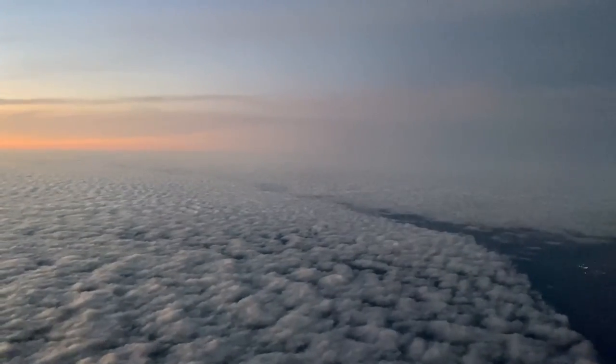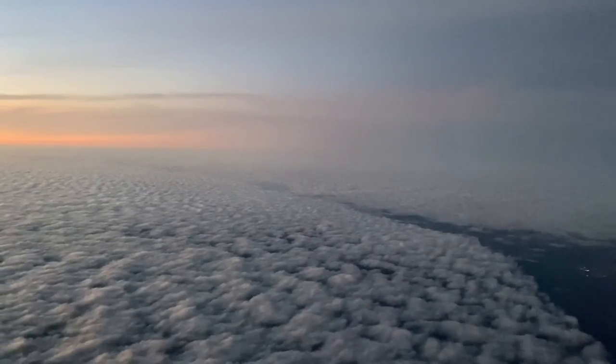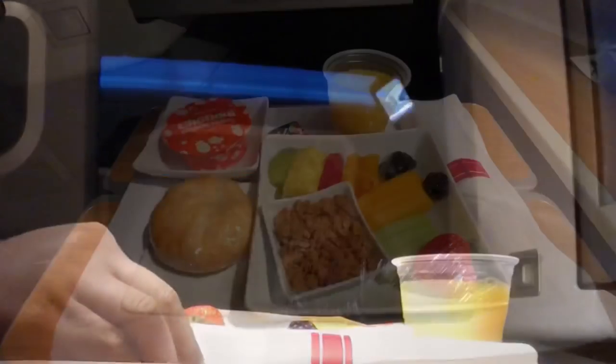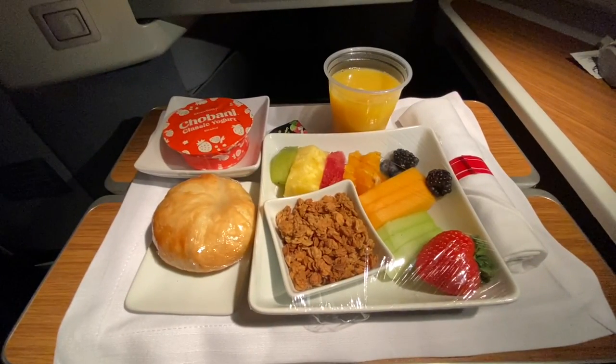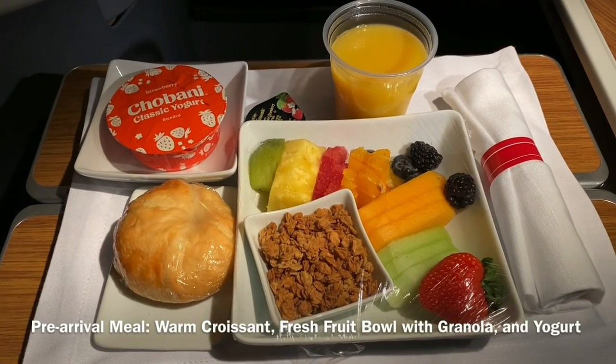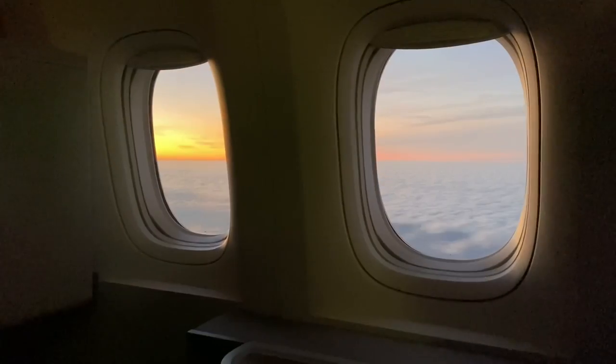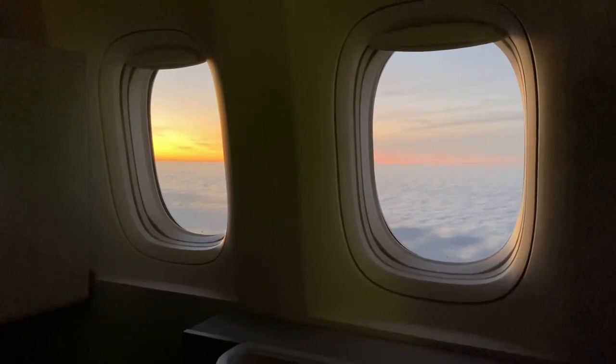90 minutes before landing, a flight attendant came by to offer me the pre-arrival meal. Like the previous service, the entire meal was covered and served on a single tray. The main was a fresh fruit bowl served with granola, yogurt, and a warm croissant. I also ordered a glass of orange juice. The fruits tasted nice, fresh, and a light way to end the flight.